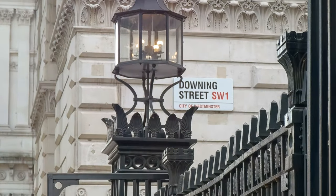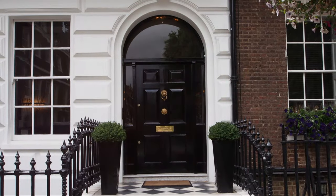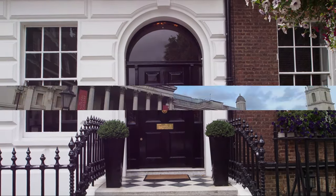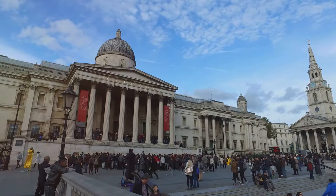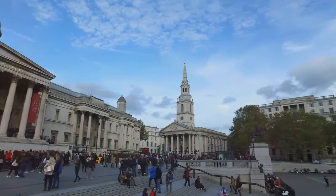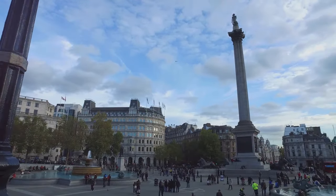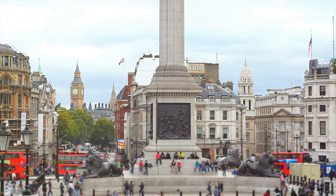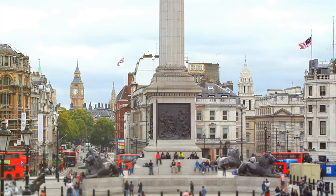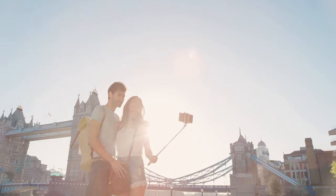Next up, we're heading to Downing Street, the nerve center of British politics. Though you might not be able to stroll past the famous black door, it's still an impressive sight to behold. From there, we'll make our way to Trafalgar Square, home to Nelson's Column and the iconic lion statues, where the vibrant energy of the city converges with the timeless beauty of its monuments. It's the perfect spot to soak in some culture, admire the stunning architecture, and snap a few photos to capture the essence of London's rich history and bustling urban life.